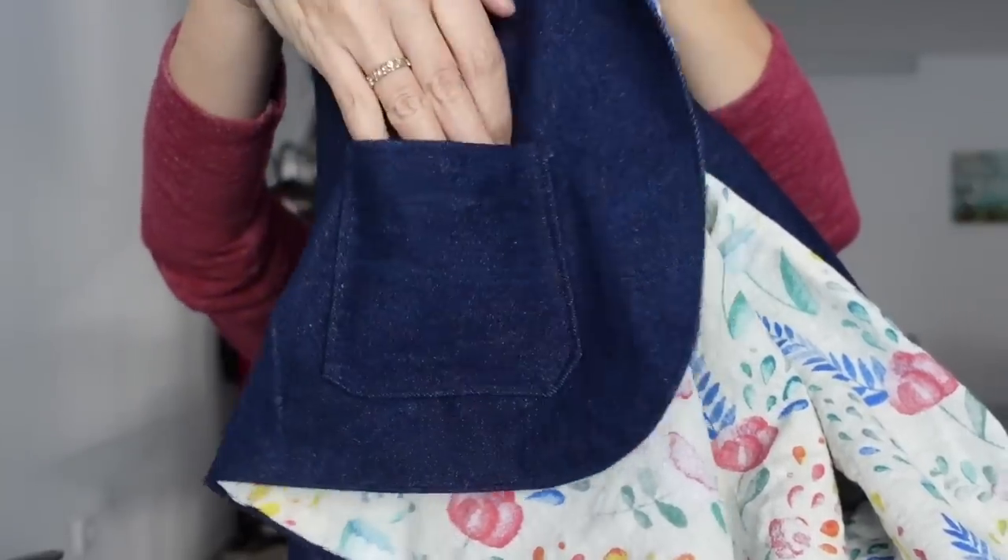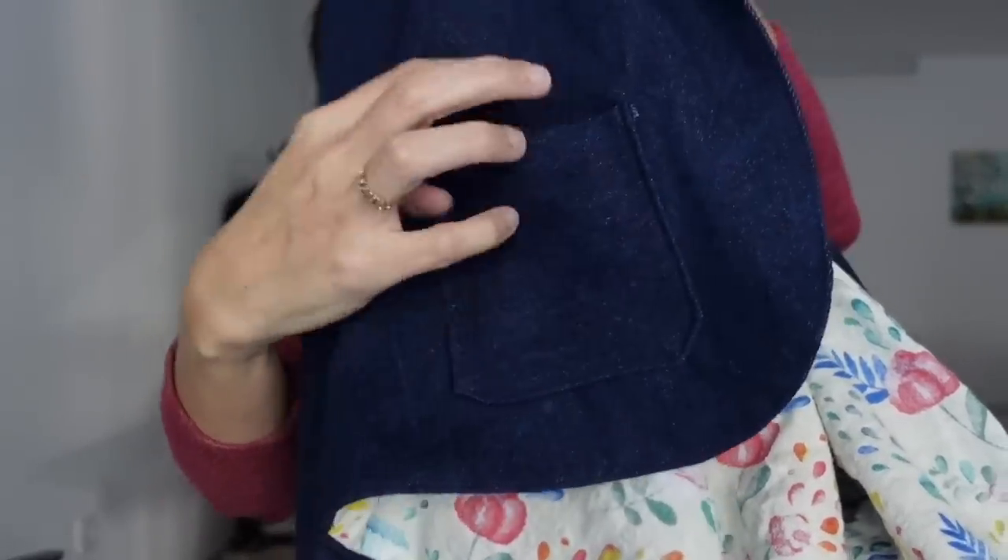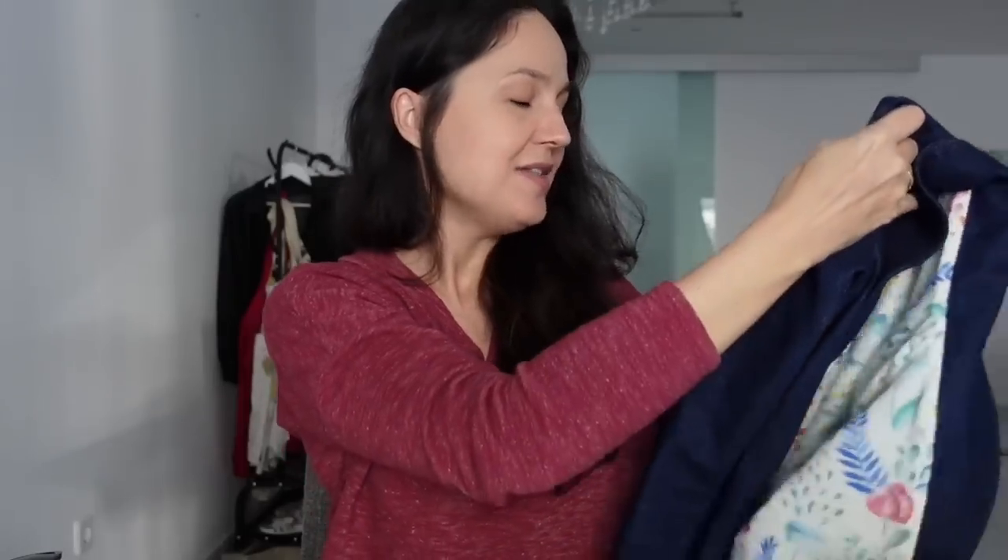I didn't realize it, but this jacket is actually reversible — there's no reason it can't be worn both ways. I also drafted and added a lined pocket, since it wasn't in the pattern. She can wear it either way. She wanted it cropped, fitted, and open — and that's exactly what she got.